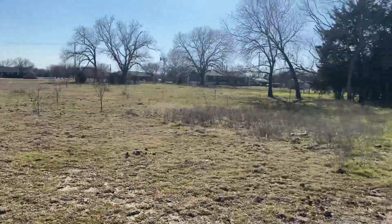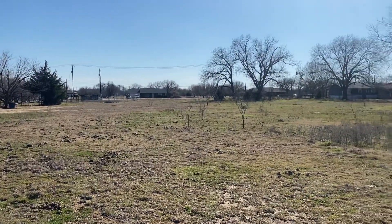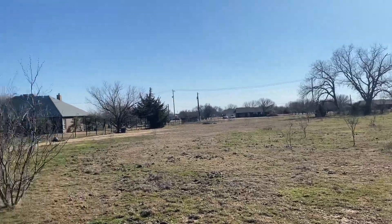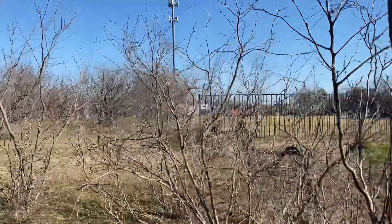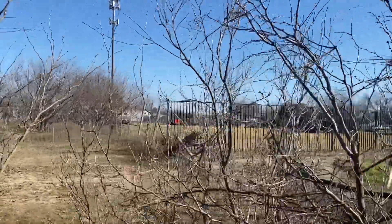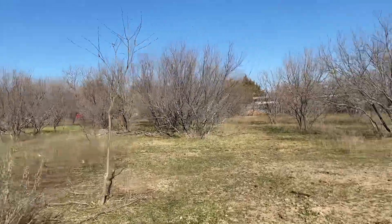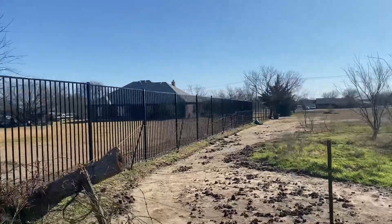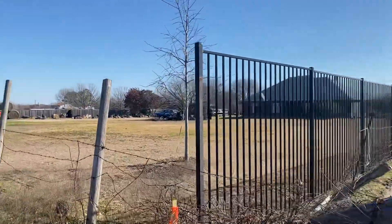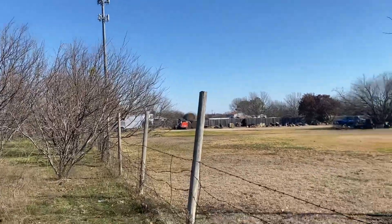It looks like there's two, two and a half acres that borders right here. This is the southern line, heading back to the east — if you're not confused already.